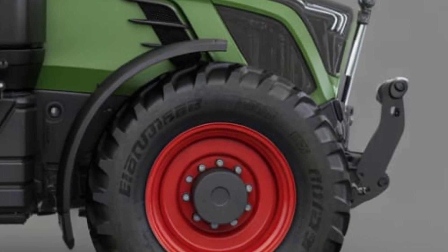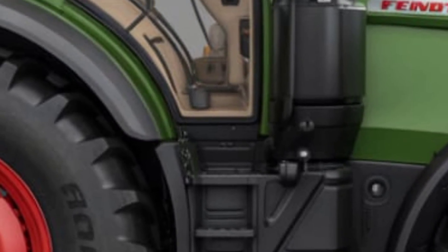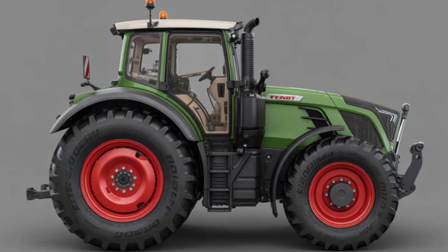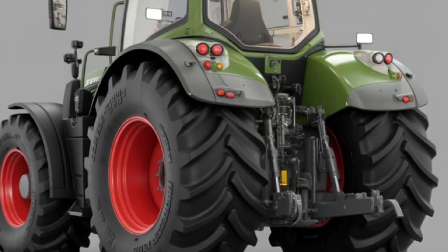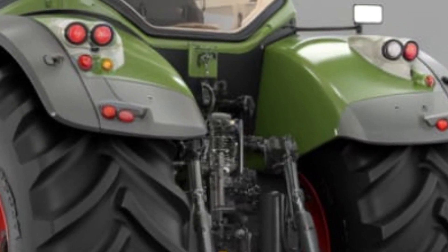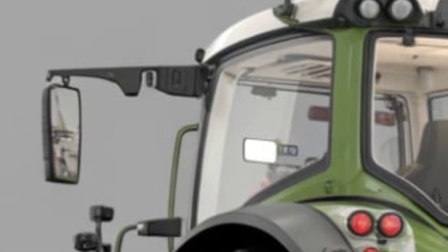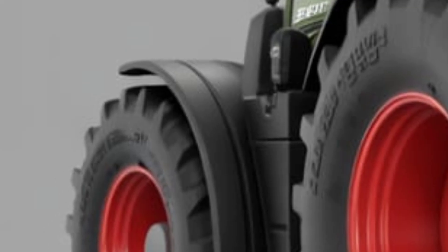Now let's talk performance. The 2025 Vario 600 series is powered by a four-cylinder 5.0-liter engine, delivering between 149 and 209 horsepower depending on the model. With its stepless Vario transmission, the tractor offers smooth acceleration and infinite speed adjustments without any shift shock, making it ideal for precision tasks like planting and spraying. The dynamic performance system automatically boosts power when extra load is detected, providing more output without increasing engine size or fuel consumption.